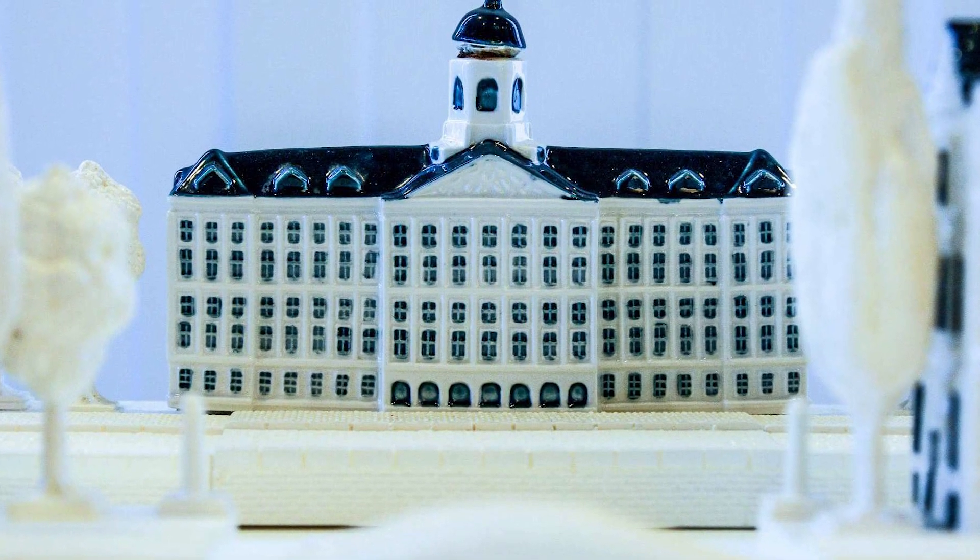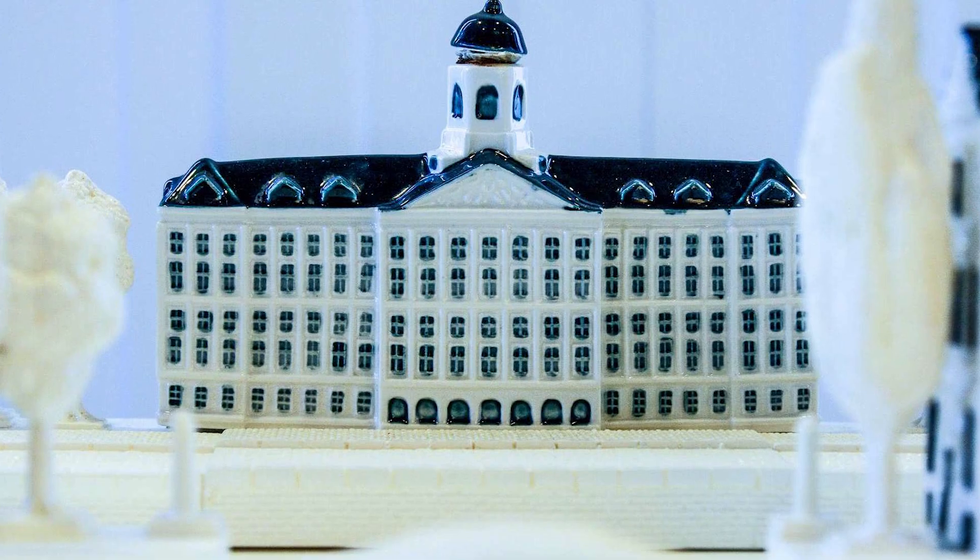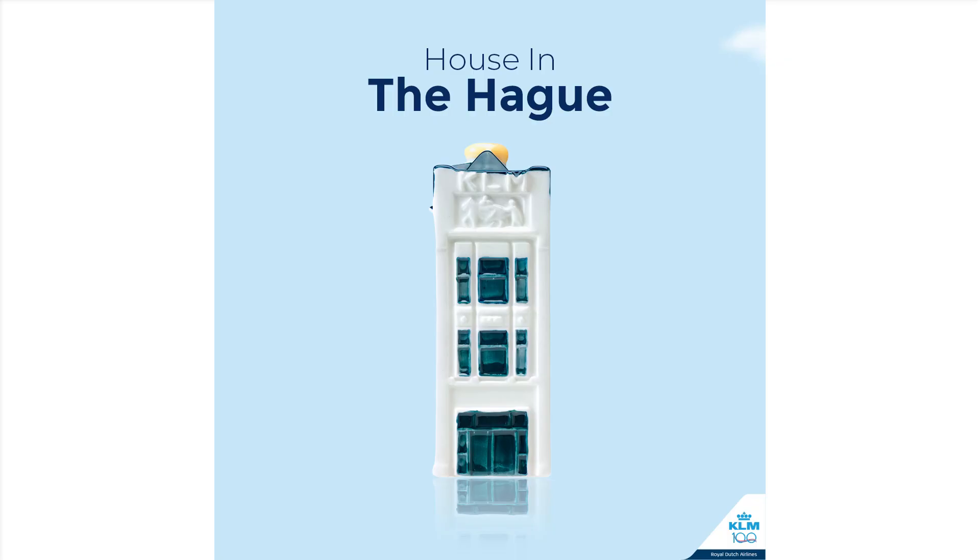Over time, KLM increased the production and distribution of these miniature houses, and in 1994, KLM celebrated its 75th anniversary by launching a special edition blue house modelled after its headquarters.